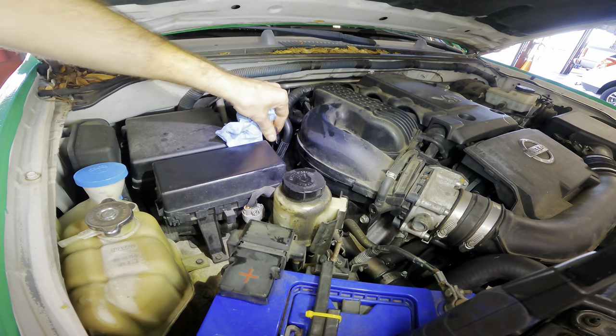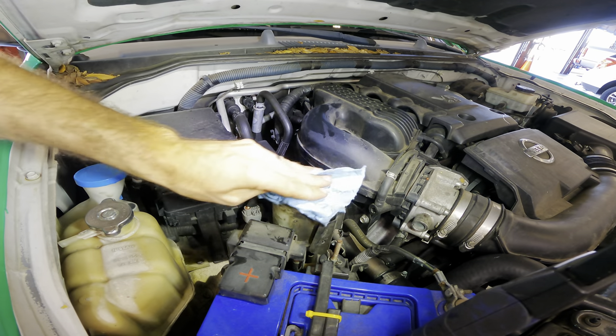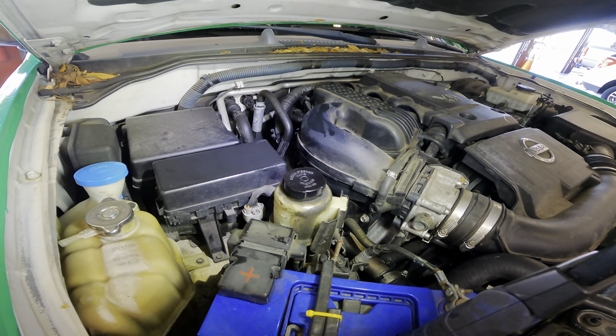I can address that later once it reaches operating temperature. Plus, I think I'll put some additive in here. Let's hit the road.